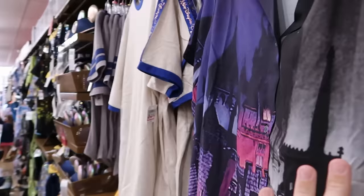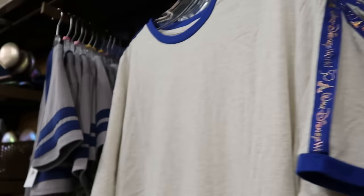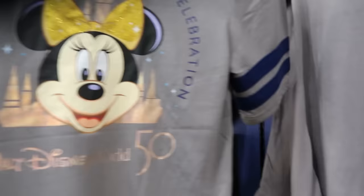They still have the 50th anniversary ringer tees with iridescence for Walt Disney World and the 50th — I'm shocked they still have these — now further reduced to only $10 from $35. The V-neck women's shirts with Minnie Mouse saying Walt Disney World with the castle and embroidered pin striping are $10 from $37, with a 'World's Most Magical Celebration' graphic.